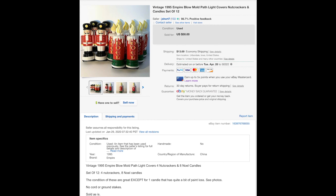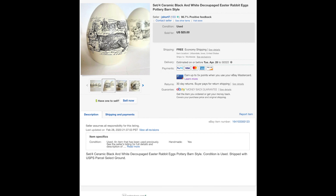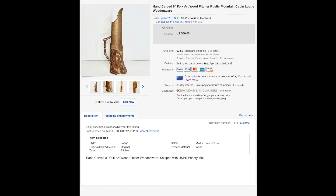These ceramic eggs — I think somebody had decoupaged on them really nicely, they were well done. I sold them for $18.